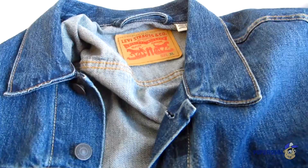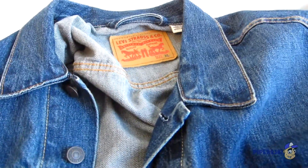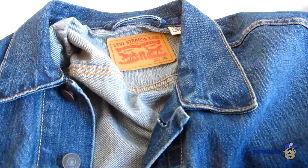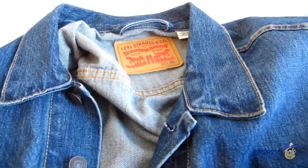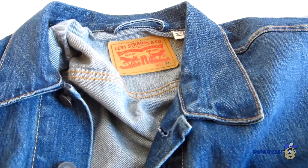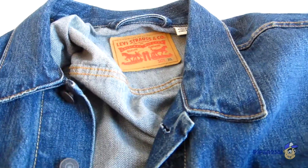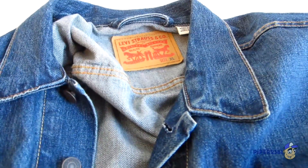I looked online and fashion people said you should get a really form-fitting, tight jacket, but in my opinion you should get the one you're most comfortable with. I recommend that you try these on in the store and wear the one that you feel most comfortable with. Alright, that's it for this video — I'll see you guys next time, take care.